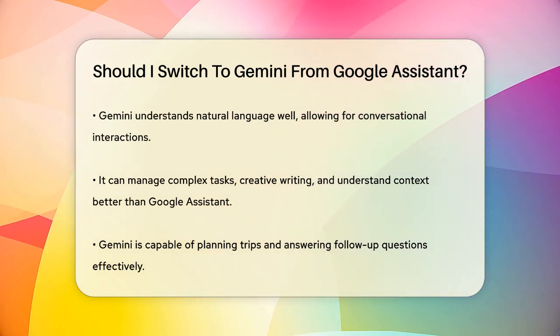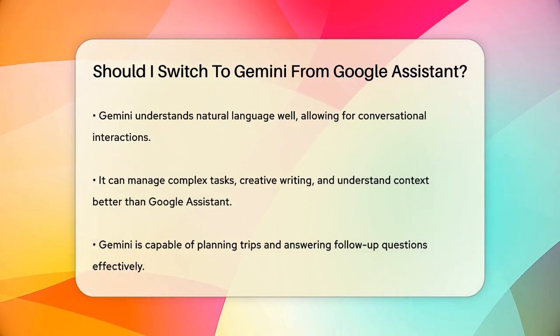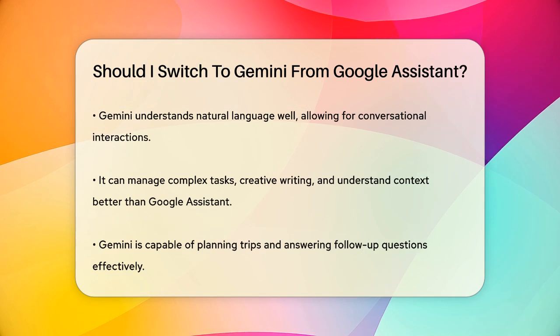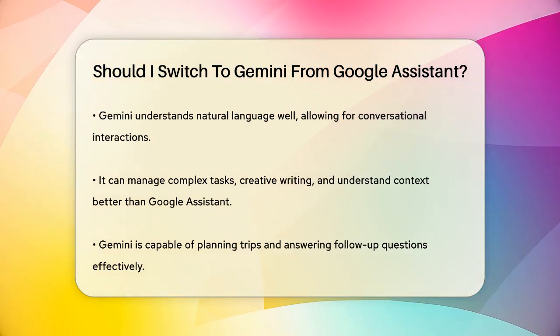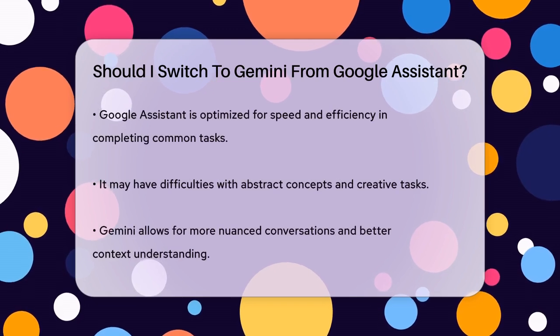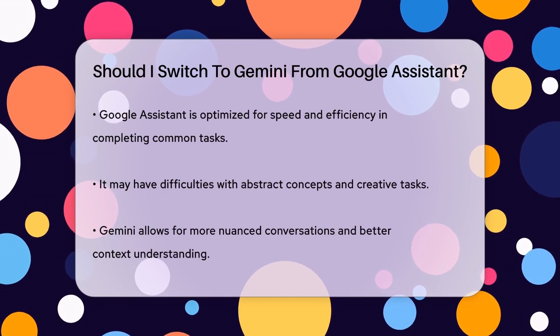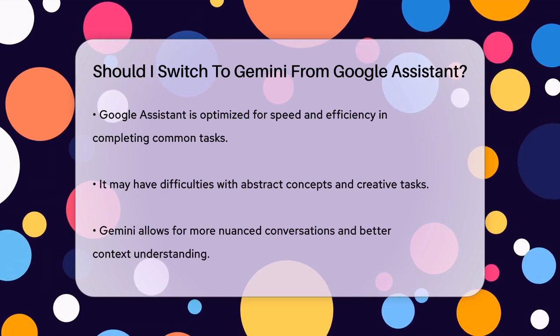Gemini can plan trips, answer follow-up questions, and tackle open-ended tasks more effectively. One key difference is how they handle conversations. Google Assistant is optimized for speed and efficiency in completing common tasks, but may struggle with abstract concepts and creative tasks. Gemini, however, is designed for more human-like interactions, allowing for nuanced conversations and better understanding of context.